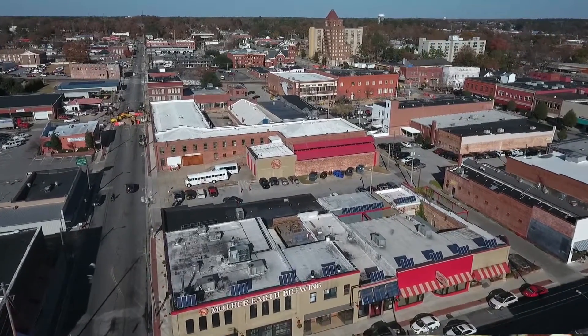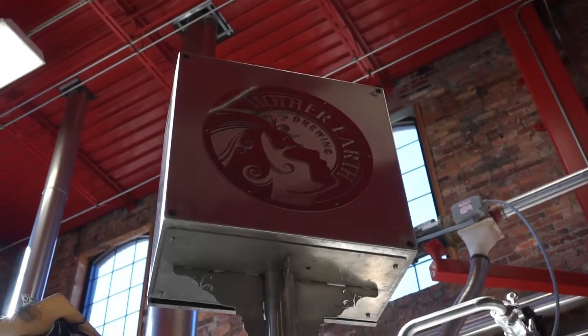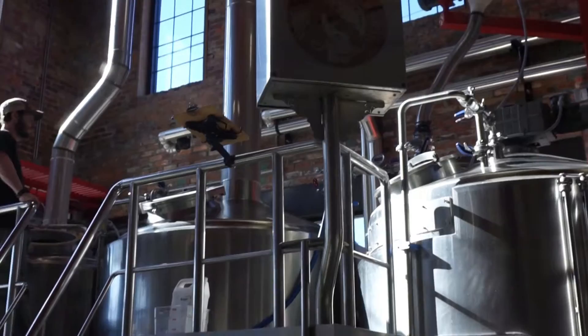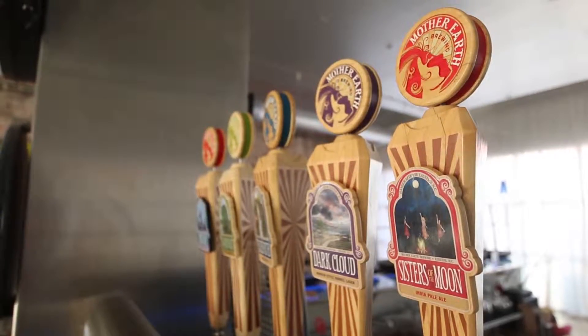This was the ugliest building in town — I had to fix that somehow. It took years to figure out what to put here. And just one day, Trent and I were talking and it was like, wow, we need to start a brewery. And it's like, well, we know where the building is.